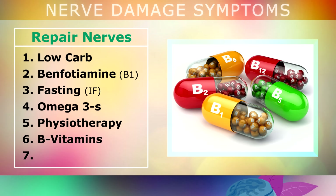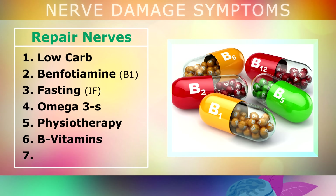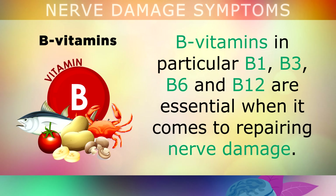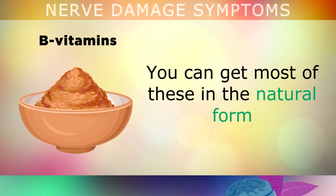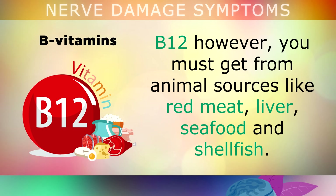Next, I'd also like to recommend focusing on getting your all-important B vitamins. B vitamins — in particular B1, B3, B6, and B12 — are all essential when it comes to repairing nerve damage. You can get most of these in natural form by eating unfortified nutritional yeast every single day. When it comes to B12, however, you must get this from animal sources like red meat, liver, seafood, and shellfish.